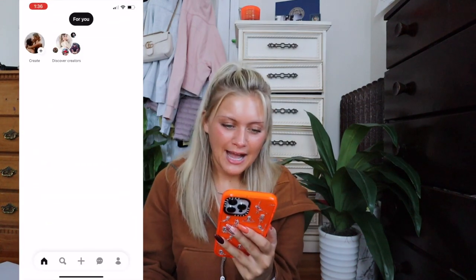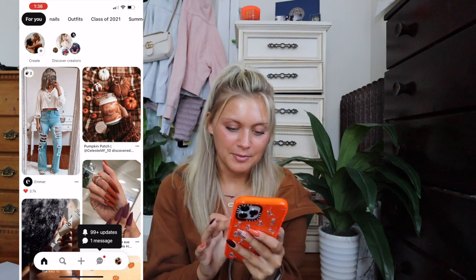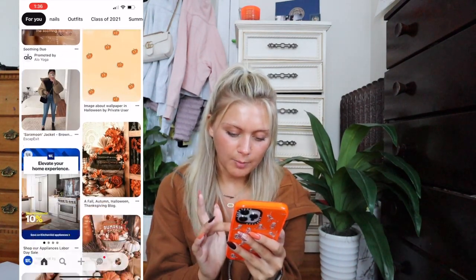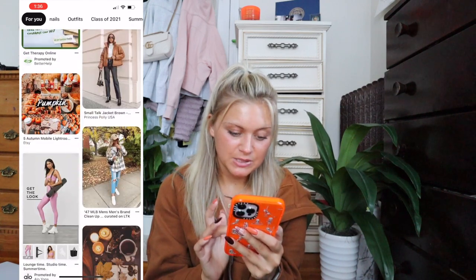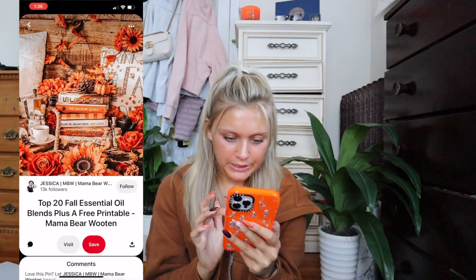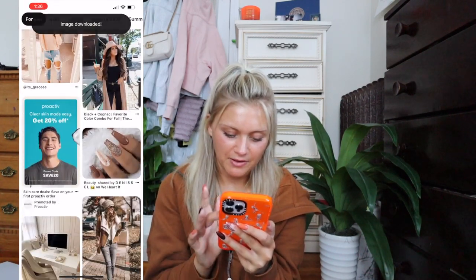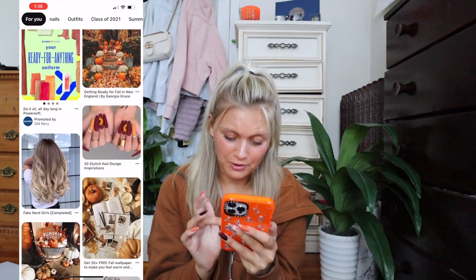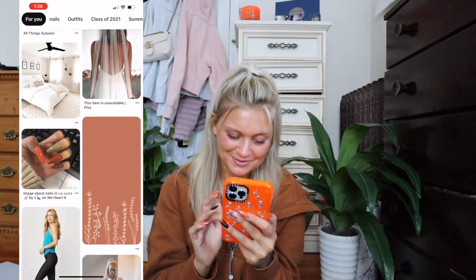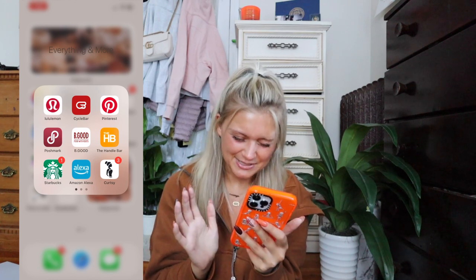Next I have Pinterest, which is amazing — this is where I get all my wallpapers. As you can see there are just cute autumn aesthetics, wallpapers, outfit ideas, nail ideas. I'm just obsessed with it. I almost prefer it over Instagram, honestly. Next I have Poshmark, though I don't really use it anymore — I use Curtsy now.